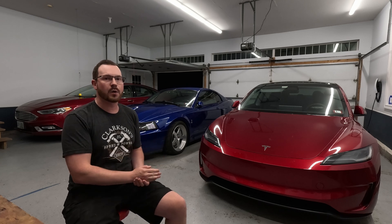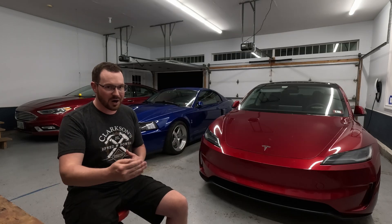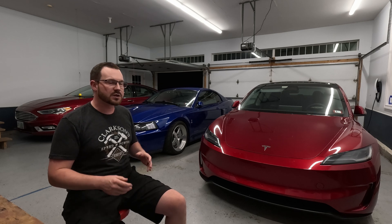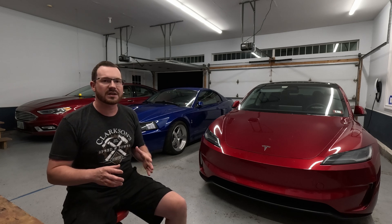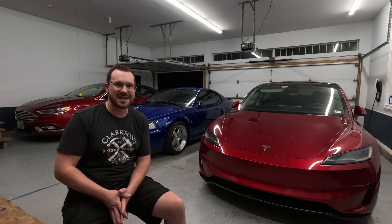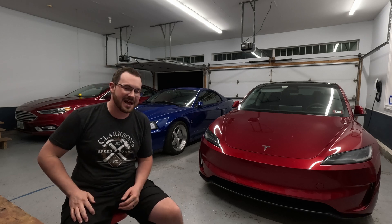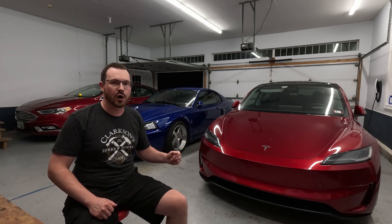Tesla uses watt hours per mile — in layman's terms, each mile you drive, this is how many watt hours you burn. My car is averaging 284 watt hours per mile over a 1,800-mile average. My 2021 Model 3 Long Range with acceleration boost was around 278. So even though this one has a much bigger rear motor, heavier wheels and tires, and I have a much heavier foot, it's only about 3–4% less efficient — a total tip of the hat to the Tesla engineers.